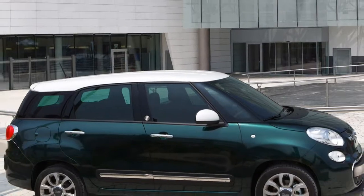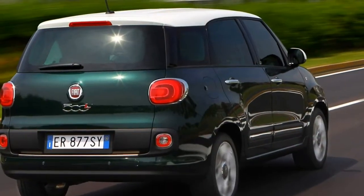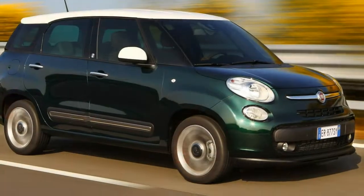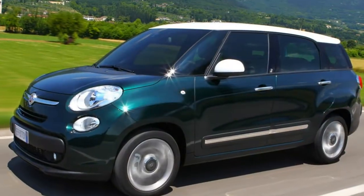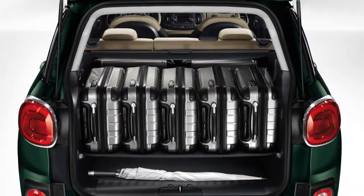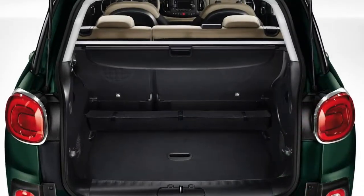UK prices and specifications are yet to be finalised, but early indications suggest that the five-seater 500L MPW will have a £750 price premium over the existing model, with the addition of a pair of extra seats adding a similar figure again.